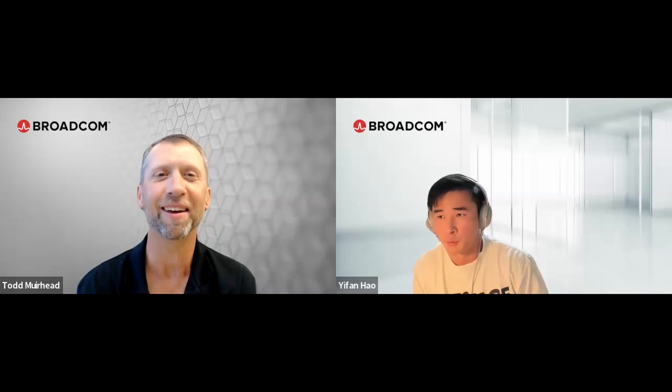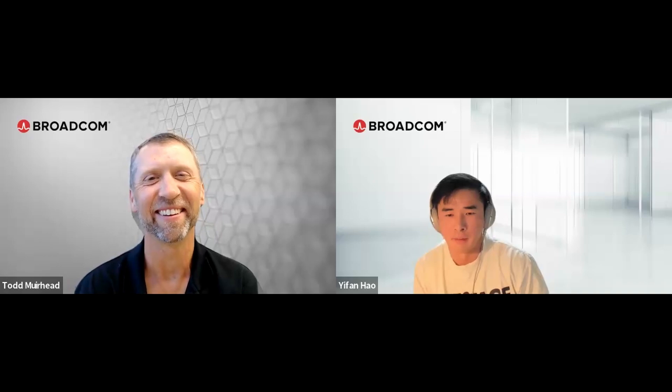MCS actually stands for the names of the inventors. It was a paper published probably last century — I don't remember the exact year. I'll look up the name and link it in the video for everybody.